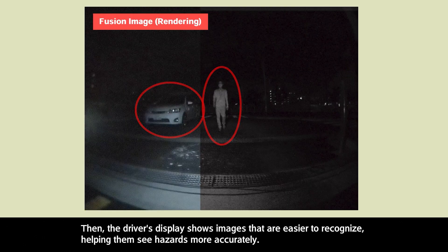Then, the driver's display shows images that are easier to recognize, helping them see hazards more accurately.